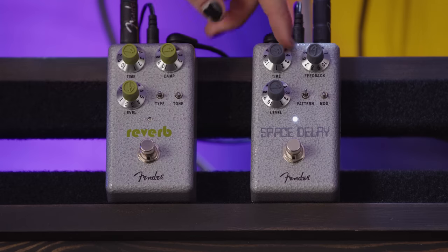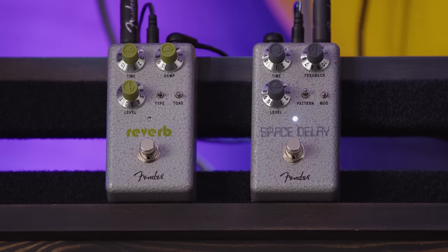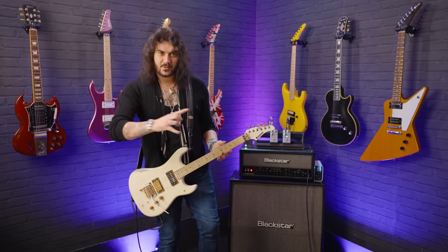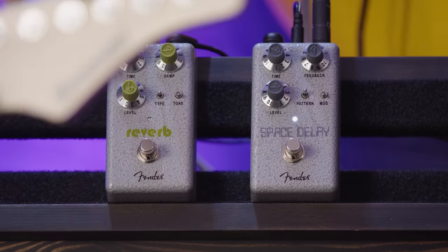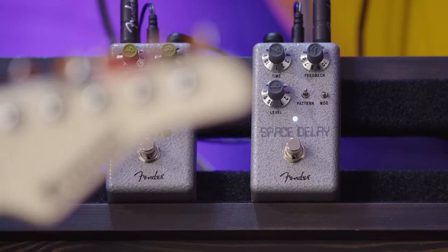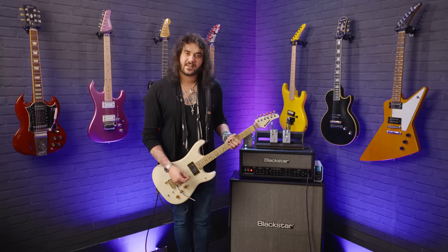The Space Delay is really easy to use and super awesomely laid out. You've got time — how quick you want the delay — feedback for how many repeats you want, and the overall volume. There's modulation to add a little bit of wobble to the repeats, like an old tape delay has wobble on the repeats. And the feedback control selects which different tape head is picking up, because there are a couple of different tape heads in old-school tape echoes, giving you a different kind of rhythm pattern.